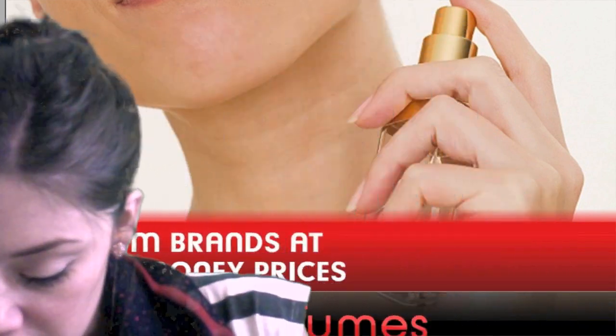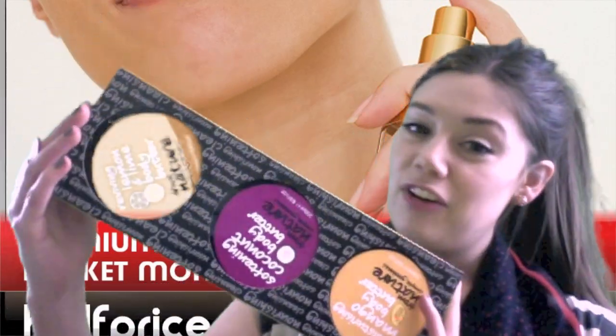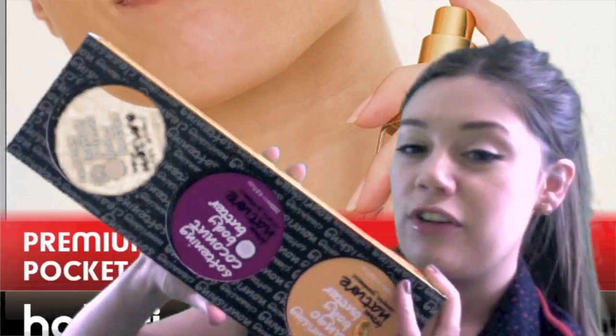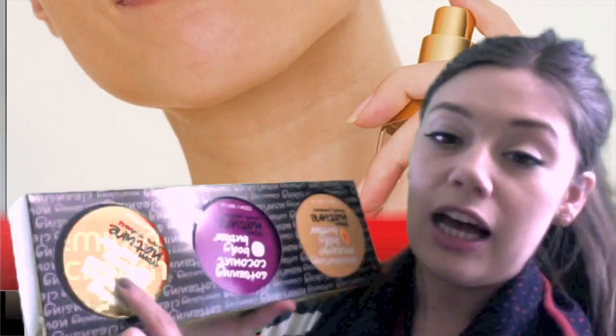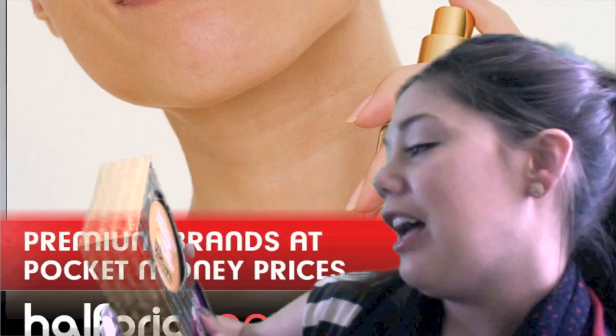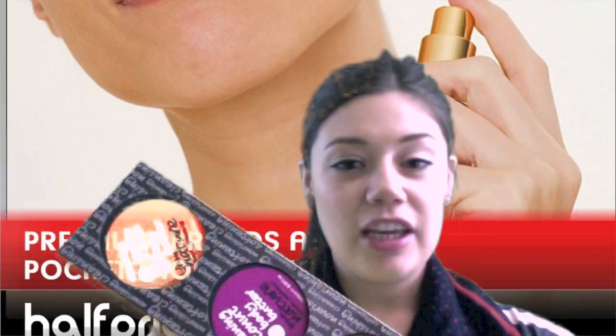First up, we've got these lovely body butters — they're really fruity. If your mum likes fresh fruity fragrances she'll absolutely love these. You've got the lemon and lime one, a coconut one which is one of my favourite scents — it just reminds me of summer — and we've got the mango body butter as well. These are really lovely to put on as soon as you get out of the bath and really really moisturizing.